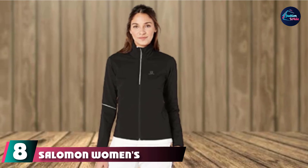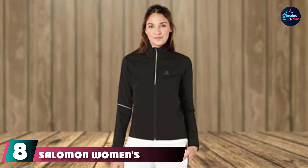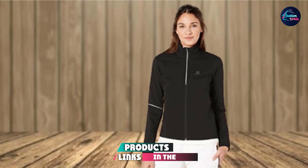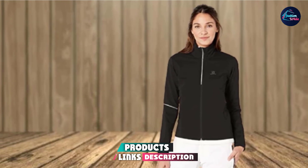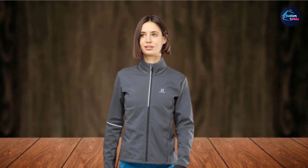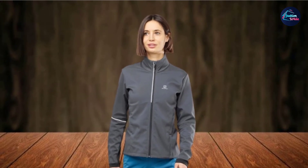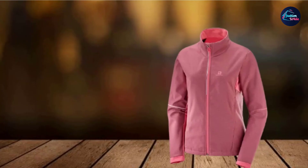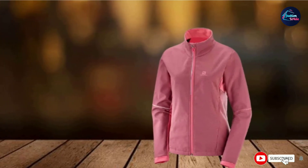The number 8 position is held by the Salomon Women's Agile Soft Gel Jacket. Getting motivated for morning runs can be tough when the temperature starts to drop, but you'll be nice and cozy in this zip-up. The entire front is designed to protect you from chilly winter winds, while the back is made from a brushed, stretched knit fabric that allows for breathability as your core heats up. It also has reflective details on the sleeves, so cars can see you from all directions even in low morning light.